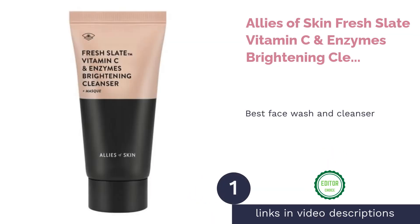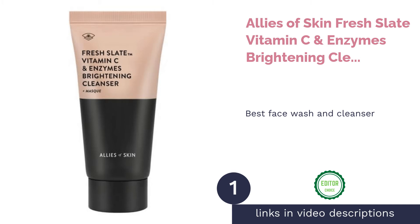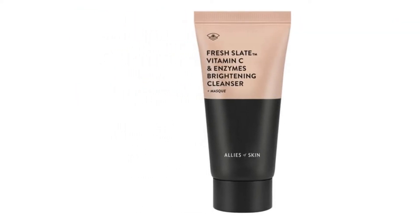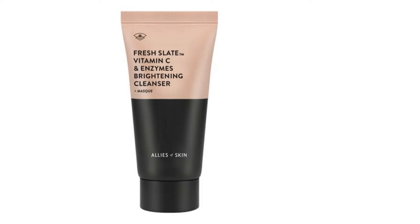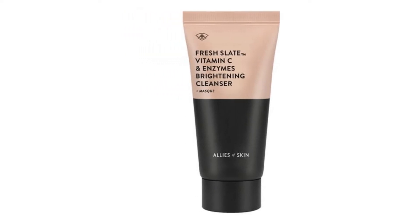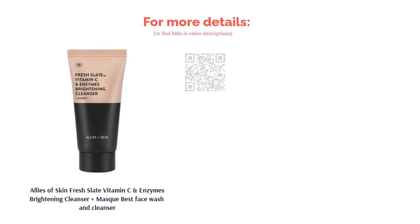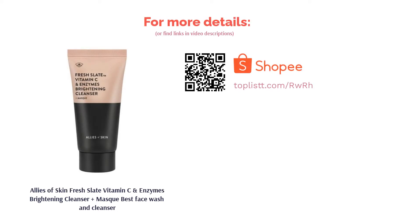The first product on our list is Allies of Skin Fresh Slate Vitamin C & Enzymes Brightening Cleanser Plus Mask — best face wash and cleanser. Environmental aggressors and stress can cause dull skin. A quick way to fix tired skin is with this cleansing face mask from Allies of Skin. Formulated with argan oil, vitamin C, and fruit enzymes, it can boost your skin's cell renewal process and leave you with brighter, smoother skin.